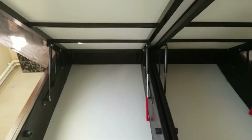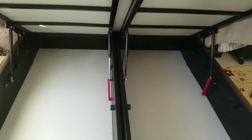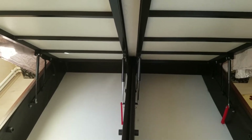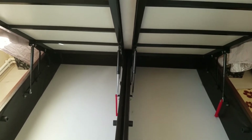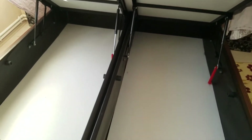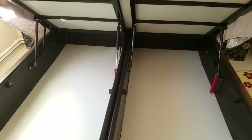You can keep extra things over here, unwanted things you don't want to use normally. If you have this, you don't need a big separate cupboard for storing your clothes and accessories. This here is the separate mattress portion for a single person — they're combined here, that's why it becomes double.